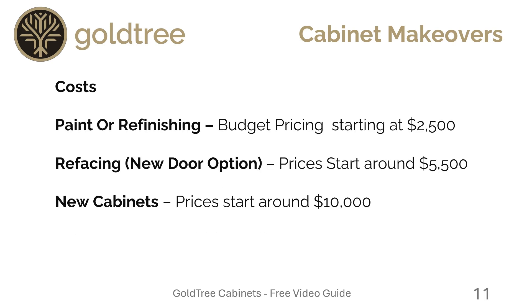Here are the costs. Basically, if you get the cabinets painted, that's one price. Refacing doubles the price, and new cabinets doubles it again after that. Budget pricing starts at about $2,500. Refacing starts at about $5,500, and new cabinets start at about $10,000.